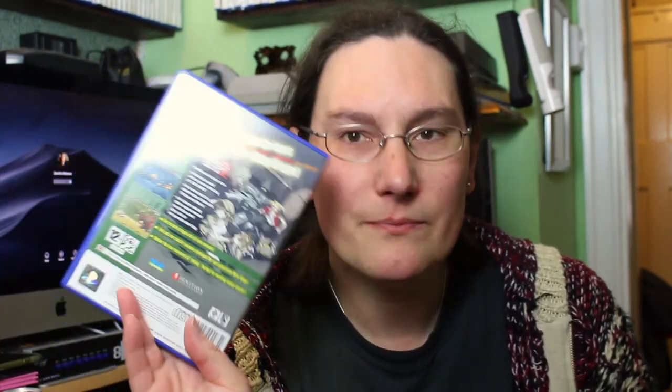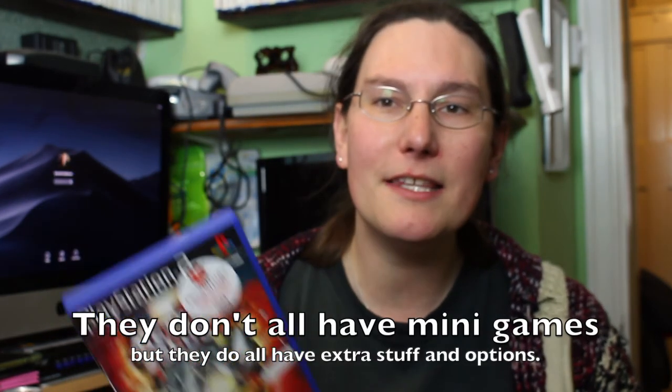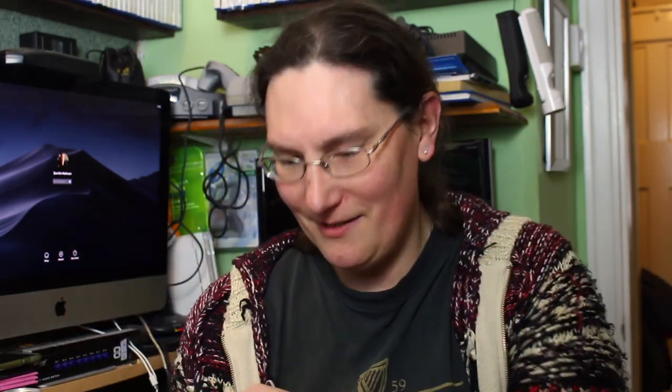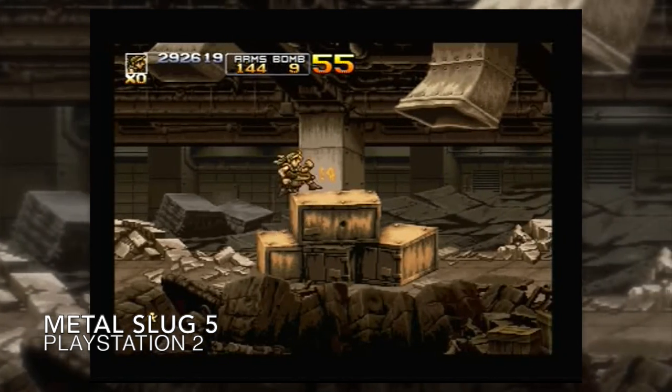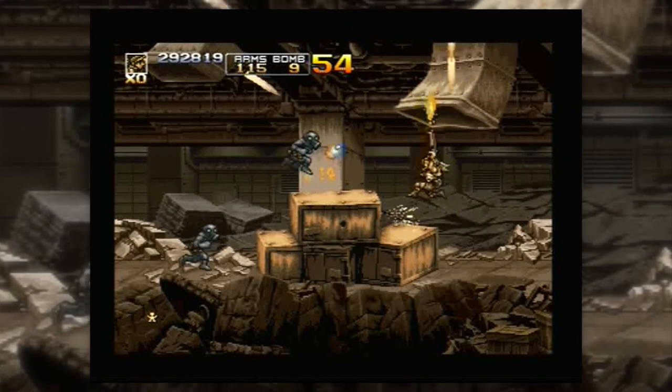These standalone Metal Slug releases have extra features not on the anthology — different mission modes, mini games. So if you want the complete experience for any particular entry, like Metal Slug 3 which is brilliant, you'd need the single release. This copy still has a new game sheen to it, barely opened, and everything is here. I'm really happy to add it — I'll probably play it in the next hour.